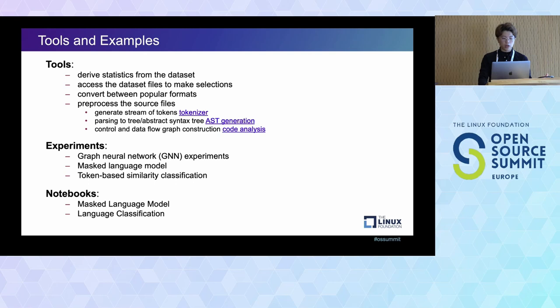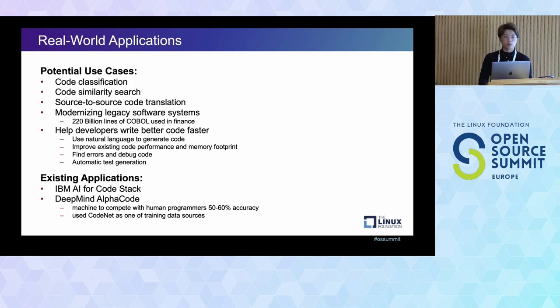We open-sourced CodeNet to let the world create more potential use cases. One use case is code classification, but we also want to see how this can expand to code similarity search, source-to-source code translation (translating between different languages or different versions of a language), and optimizing language runtime as well.